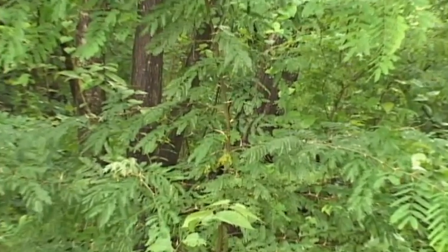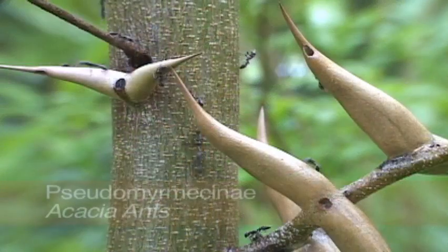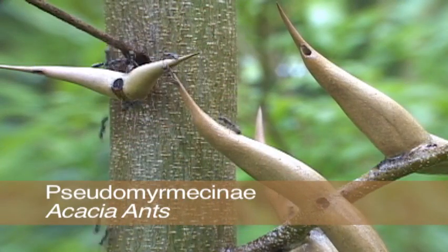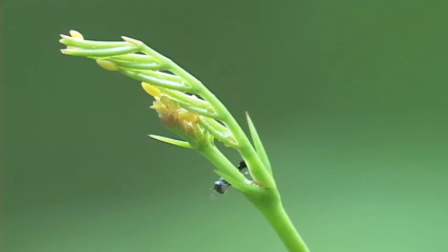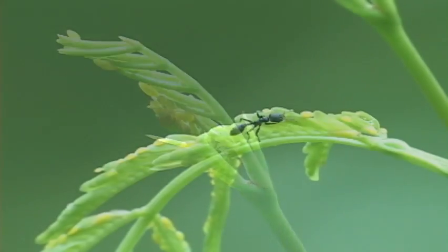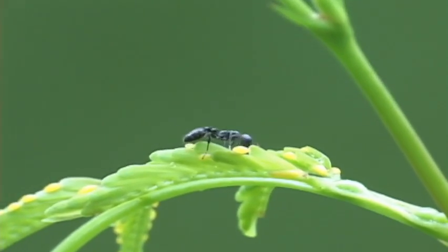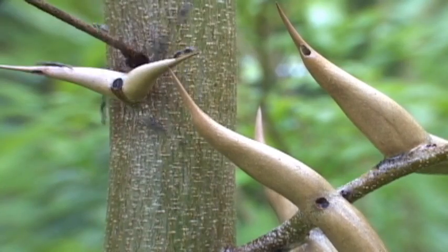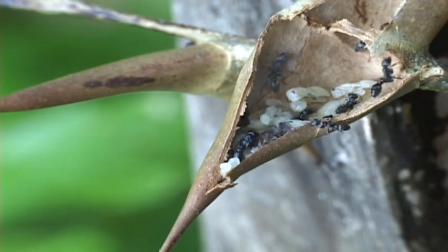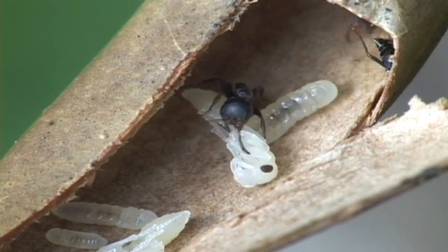Several species of acacia ants are found in tropical dry forests of the country. The hollow, expanded thorns of the bull acacia provide luxury condos. The ants feed on the yellow protein structures at the end of the leaves, called Belgian bodies, and drink sugars from nectaries on the petiole. The plants' offerings are repaid by the ants' 24-hour guard service. Their vicious bite gives them the nickname of fever ants. Life is busy as ever inside the thorns.